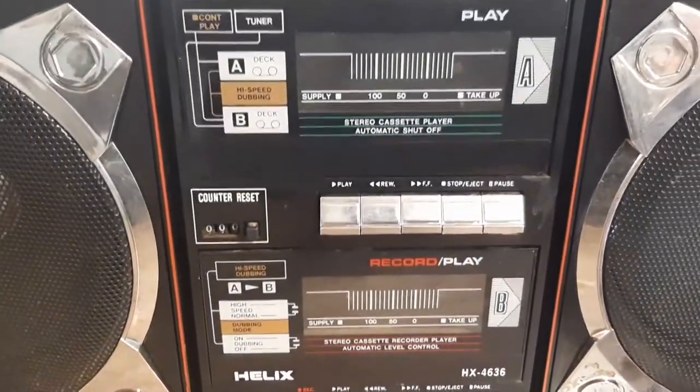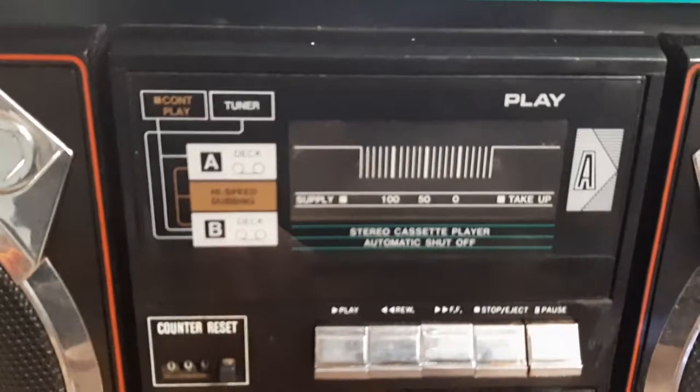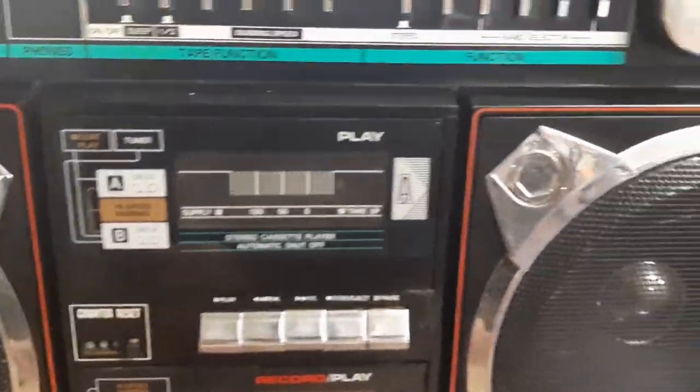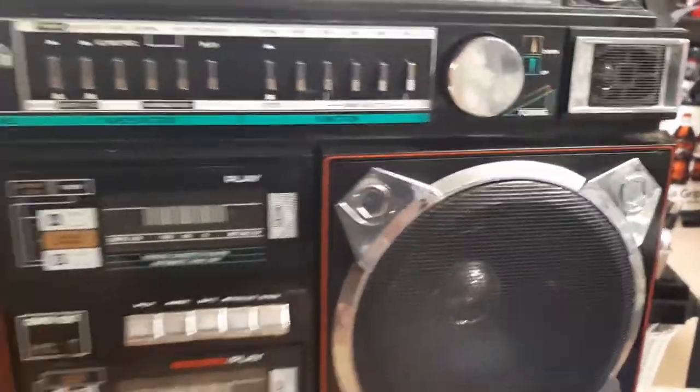The great thing about this: you have two cassettes — two cassettes — so you can record and play and you can make your own mixtape. Nothing says 80s like mixtapes.